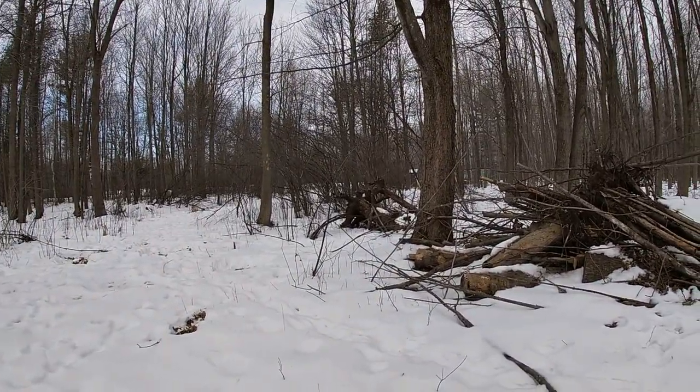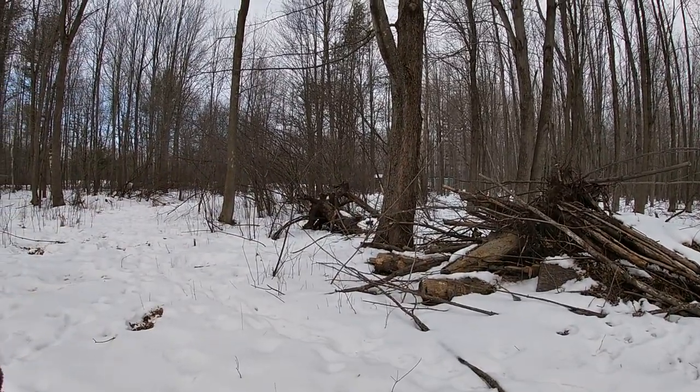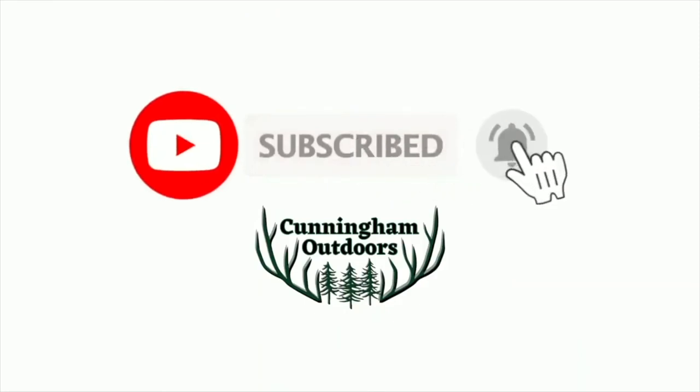Looks like the rabbits win again. That's the way it goes! Don't forget to like this video and subscribe for more rabbit hunting with Cunningham Outdoors.